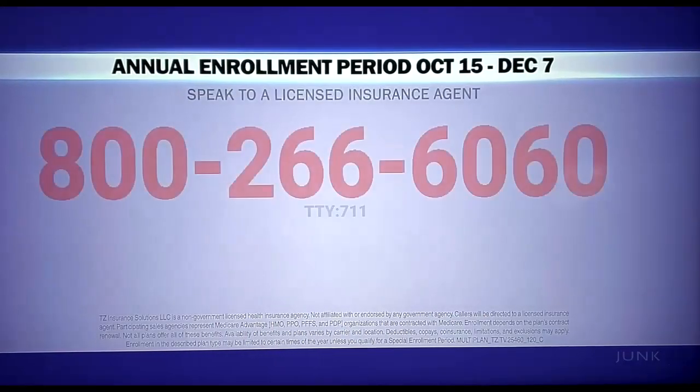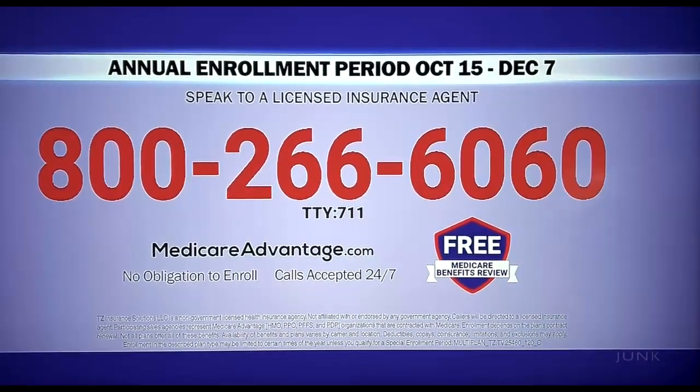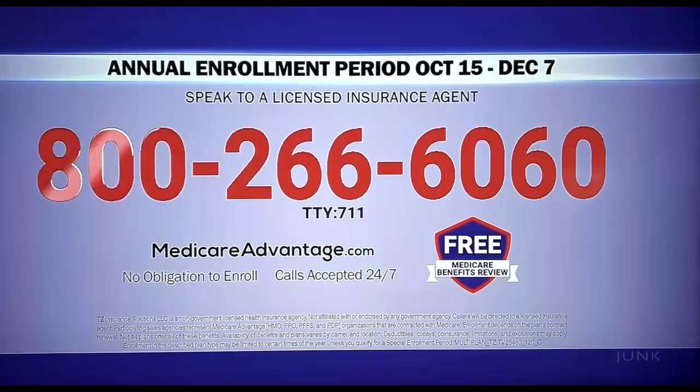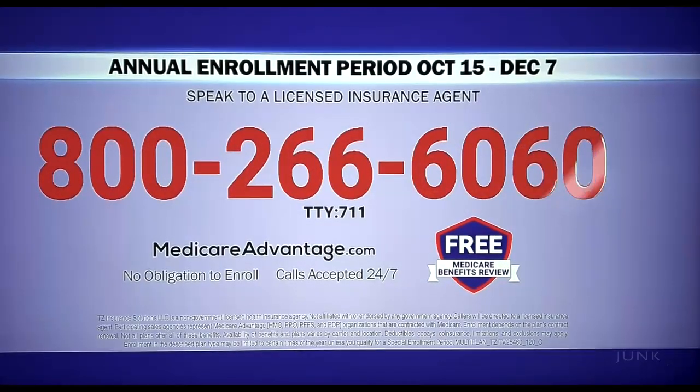Call now. Call today for your free Medicare benefits review. The call is free, there's no obligation. Call 800-266-6060. That's 800-266-6060.